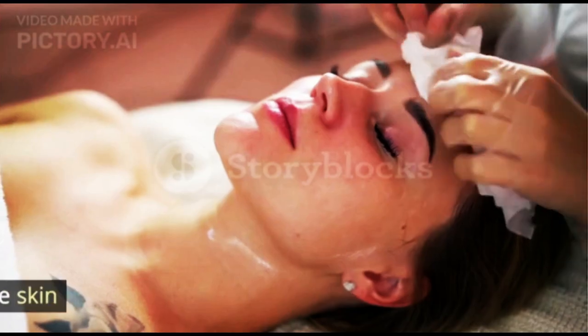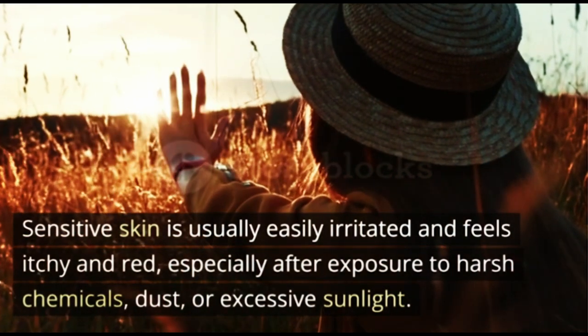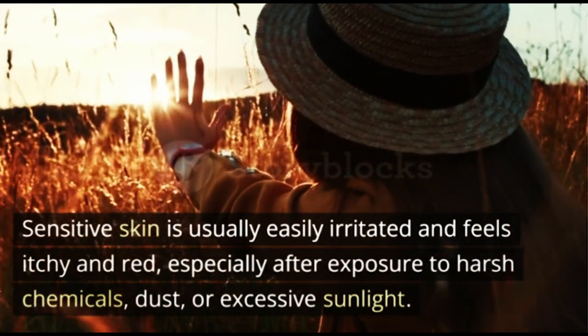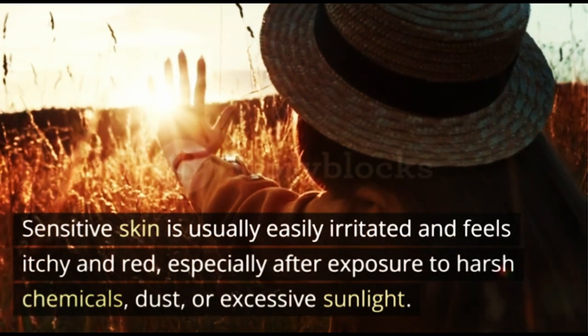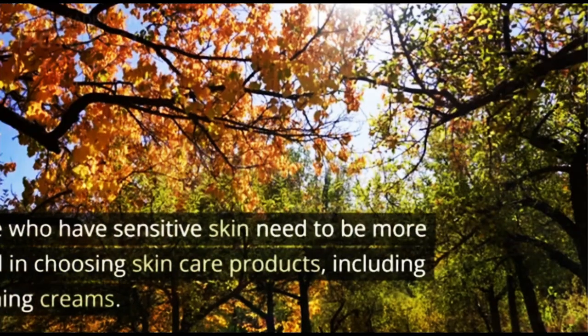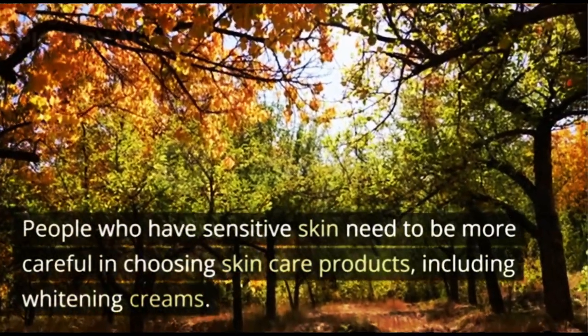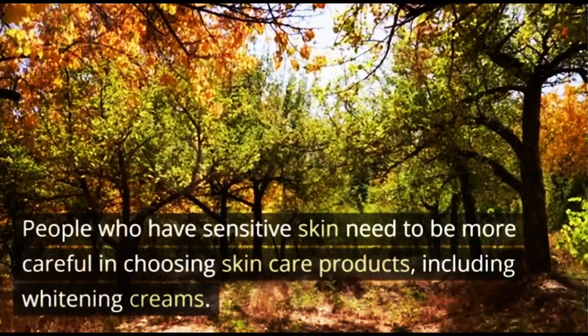4. Sensitive Skin. Sensitive skin is usually easily irritated and feels itchy and red, especially after exposure to harsh chemicals, dust, or excessive sunlight. People who have sensitive skin need to be more careful in choosing skin care products, including whitening creams.